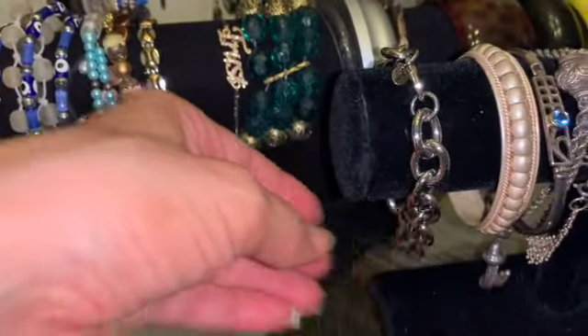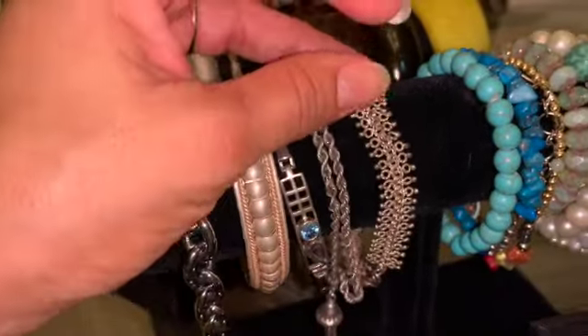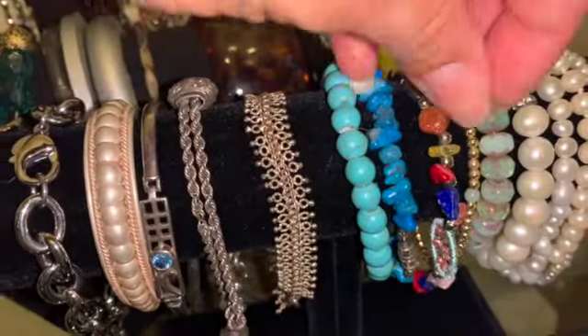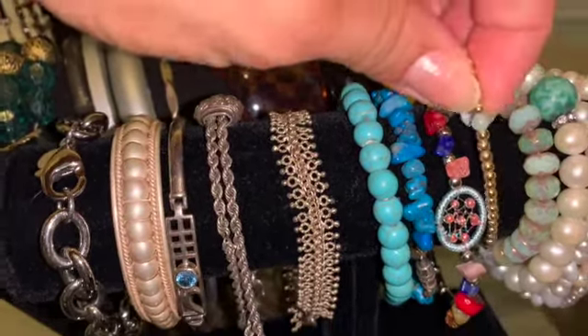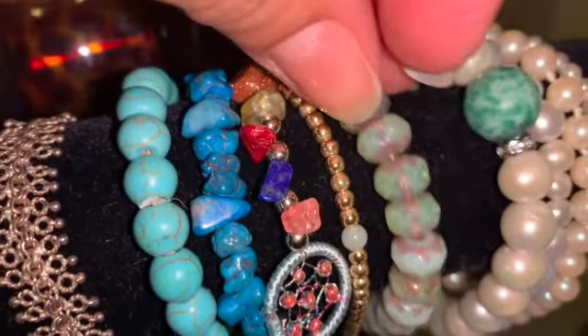We have a stainless steel bracelet, another bracelet, a sterling beautiful bracelet with lots of details. And then we have this 925 bracelet with some stones. And this gold tone stretch bracelet with the jet beads. And then we have this glass beads beautiful stretch bracelet. So lots of bracelets.